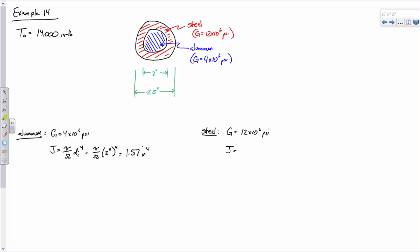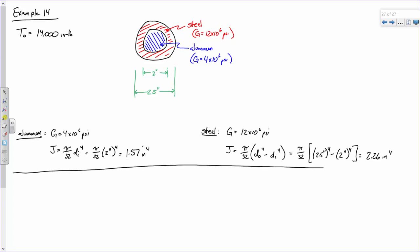For the steel, G is 12×10⁶ PSI. The J value for the steel — since it's a hollow annular section — is π/32 times the outer diameter to the fourth minus the inner diameter to the fourth: π/32 × (2.5⁴ − 2⁴) = 2.26 inches to the fourth. That's our section properties out of the way.